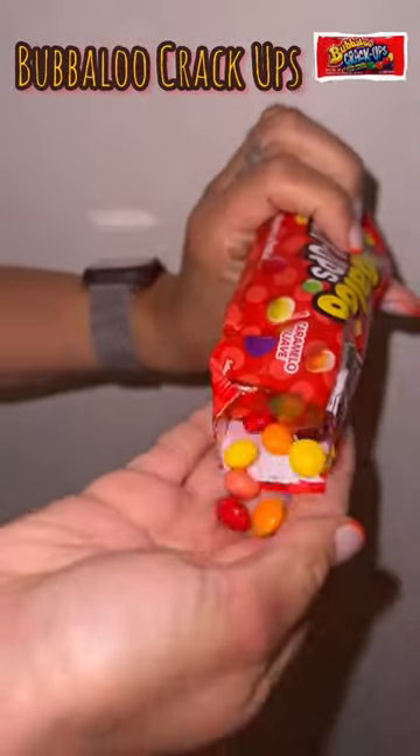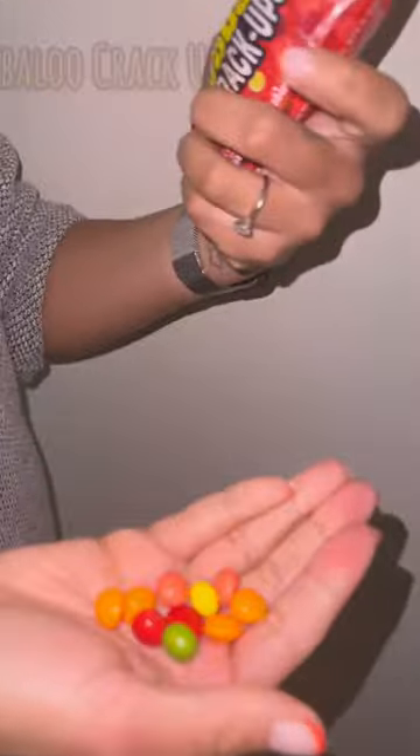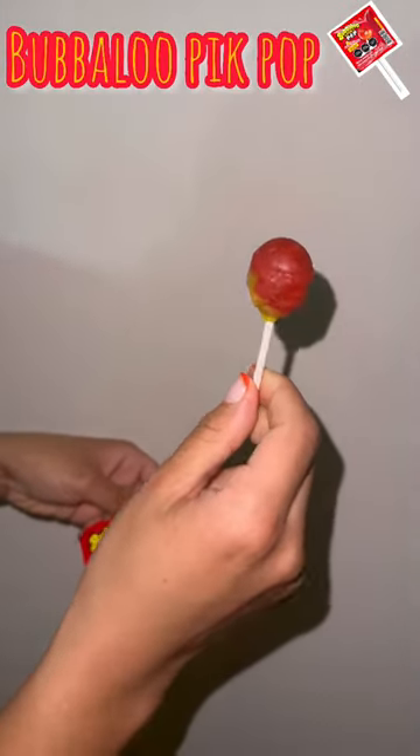For the fourth candy we got the Bubalu Crack Up, and to me this felt like a fugazi Skittles — we'll give it a seven out of ten. Lastly, we got the Bubalu Pick Pop, and this lollipop tasted like mango — eight out of ten.